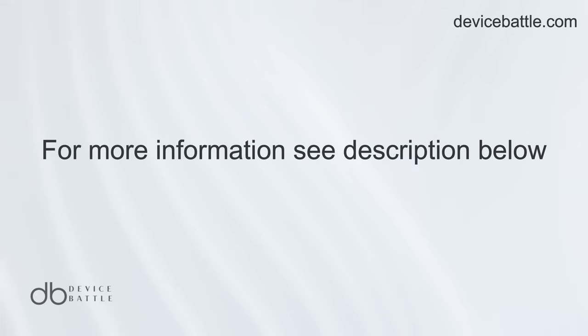Thanks for tuning into Device Battle, with you as Hanna, your phone comparison guru. Stay Savvy!